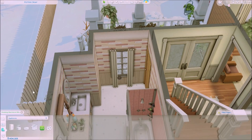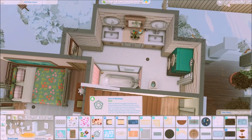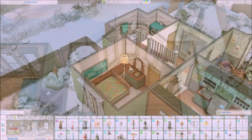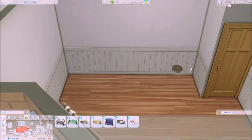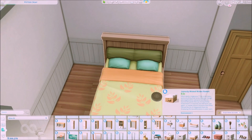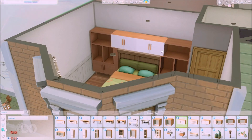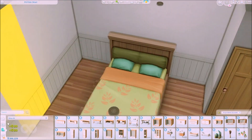Over here is going to be the common bathroom for the ground level, where I will be putting sinks, a shower, and the washing machine and dryer. This bathroom is bigger than the bathroom upstairs, because the upstairs bathroom is shared by all the sims living up there, so it's a pretty tight configuration upstairs.